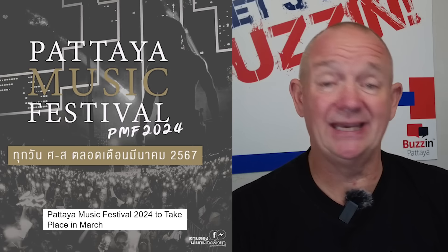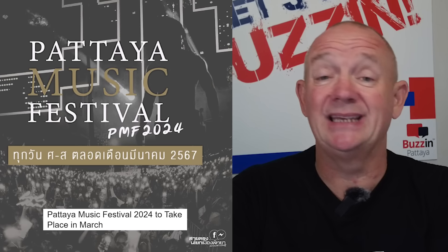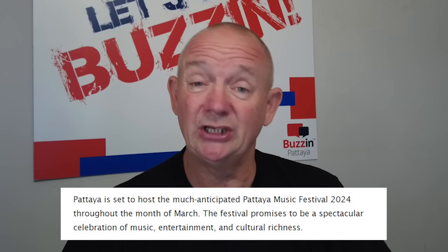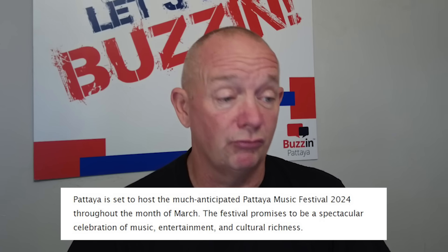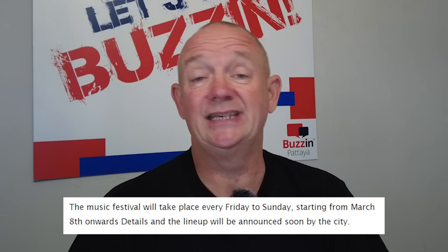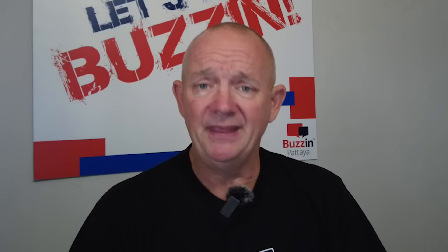So what's going on? The Patea Music Festival has been announced. Get ready — Patea is set to host the much anticipated Patea Music Festival 2024 throughout the month of March. The festival promises to be a spectacular celebration of music, entertainment, and cultural richness. The music festival will take place every Friday to Sunday, starting from March the 8th onwards. Details and the lineup will be announced soon by the city. One thing I've noticed is a lot more people are here now, and these festivals are attended very heavily by people from Rayong and also Bangkok. A lot of Thai people come down here and join in.